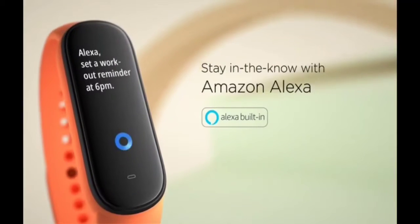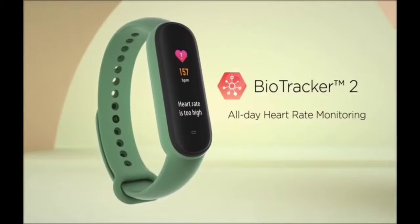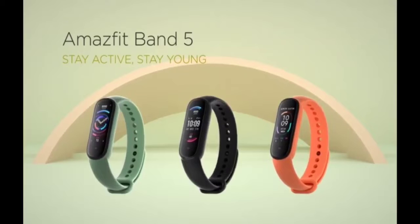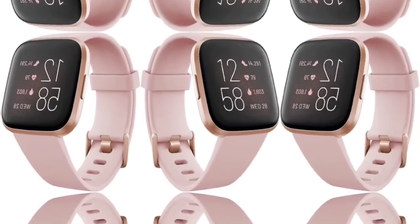Extended battery life and GPS built-in. With deeply optimized system battery management, the smartwatch enables 14 days battery life for typical usage and 24 days battery life for basic usage — always ready to track your progress and escort you on your journeys without the need to worry about charging.